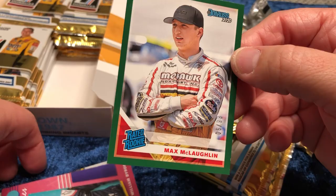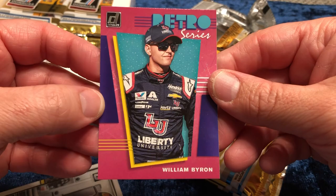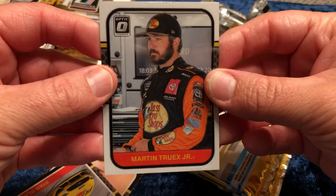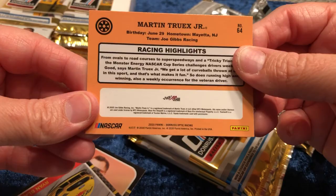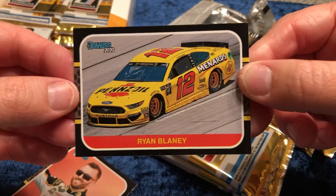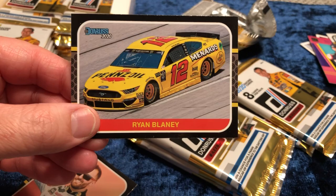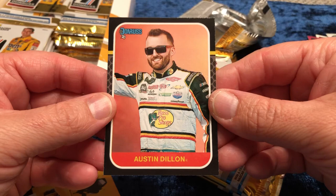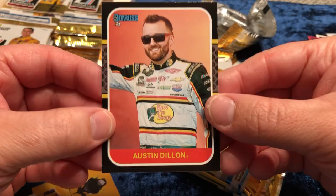We have a retro series with William Byron. A little bit of Donruss Optic action going on here with Martin Truex Jr. and his Bass Pro. I'm already liking these cards better than the 2019 series. That's a nice Ryan Blaney — I like this kid, I'm really glad that even though he was involved in the wreck with Ryan Newman, he's able to continue on. And then Austin Dillon — that is that old school Donruss.